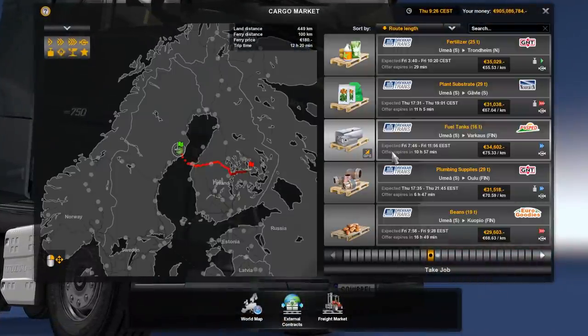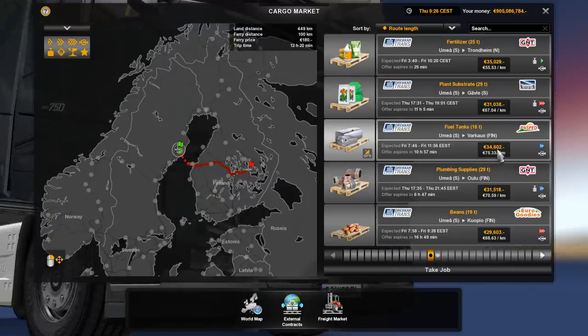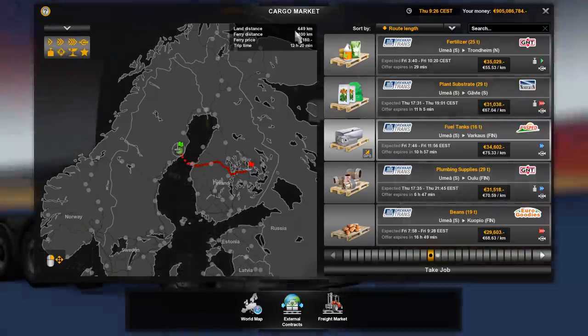Emyr to Varkaus, paying €34,000. Total journey is going to be 449 kilometres on land.